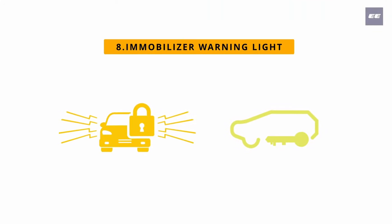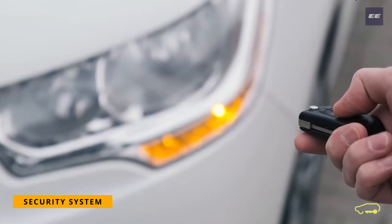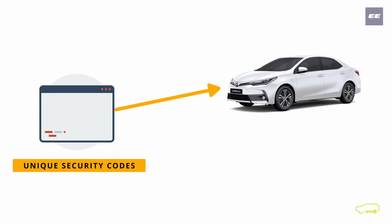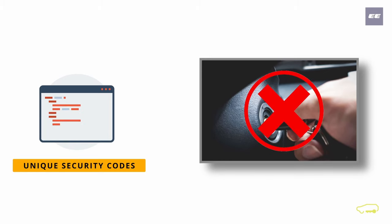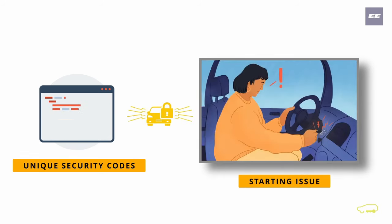Number eight: immobilizer warning light. This is the vehicle security system which stores a set of unique codes for the particular vehicle. The same code is registered to the given key fob of the car, ensuring the correct key fob is used to start the vehicle. If the wrong key fob is inserted or the registered security code fails to function, the car may not start and this warning light illuminates.